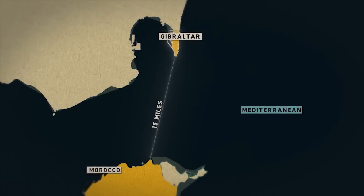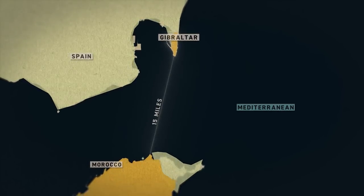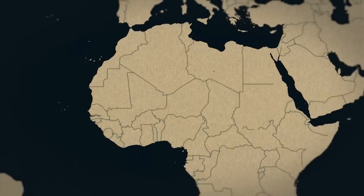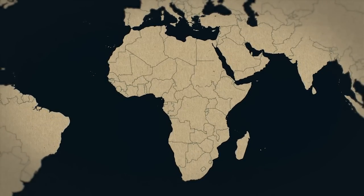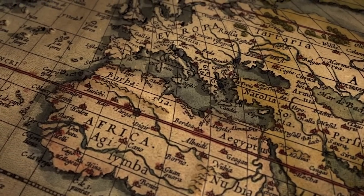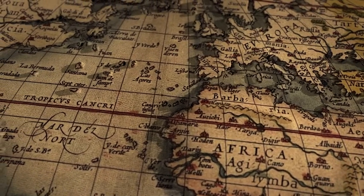Today, Gibraltar shares a border with Spain on its northern side — or if you're a Spaniard, Gibraltar is the southern tip of the Spanish mainland. Most immediately across the Strait of Gibraltar is Morocco, but to the south lies the entirety of the vast African continent. Gibraltar marked one side of the Mediterranean Sea, so for the ancient Greeks, that made it the western end of the known world. This was incorporated into legend.